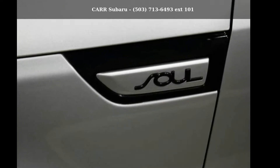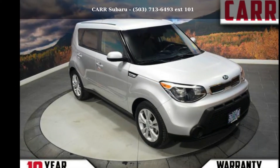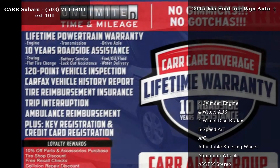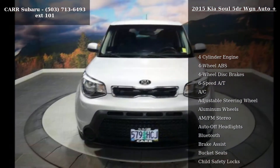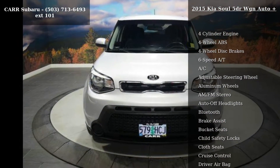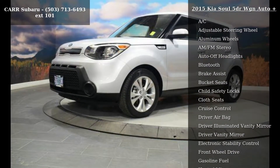Check out this Kia 2015 Soul 5 Door WGN Auto Plus. If you are looking for a first-rate auto, this one could be yours today. This vehicle's top features include a 4-cylinder engine, 4-wheel ABS, 4-wheel disc brakes, 6-speed automatic transmission, and AC.